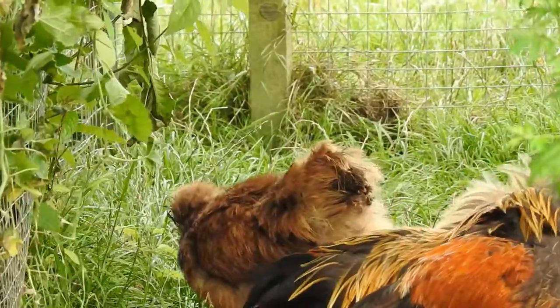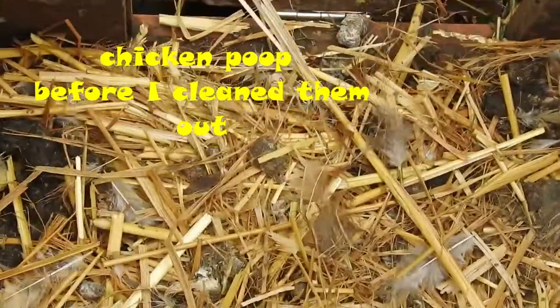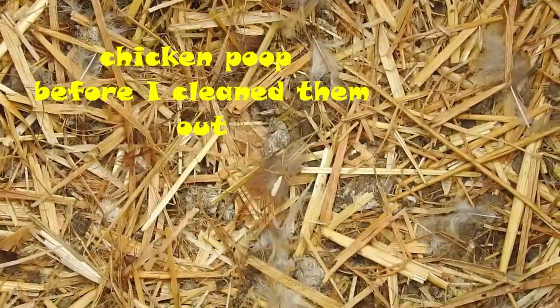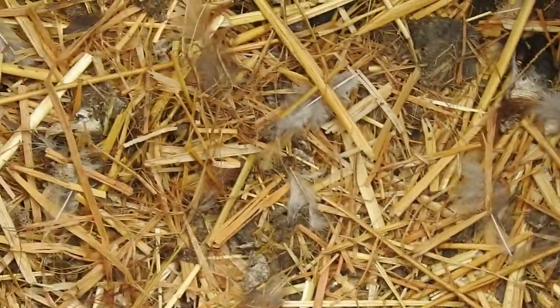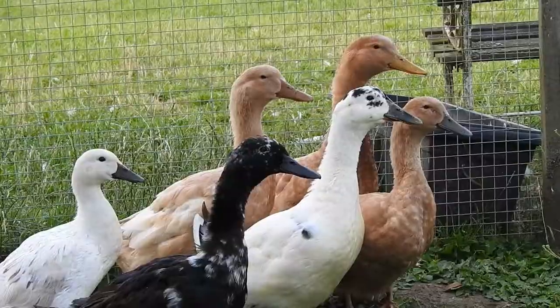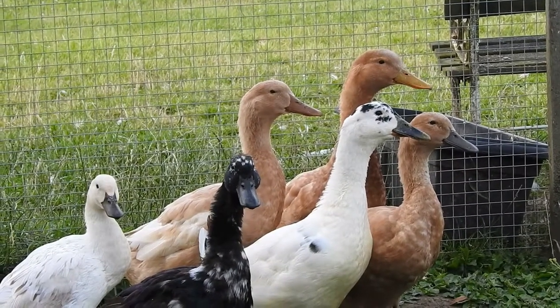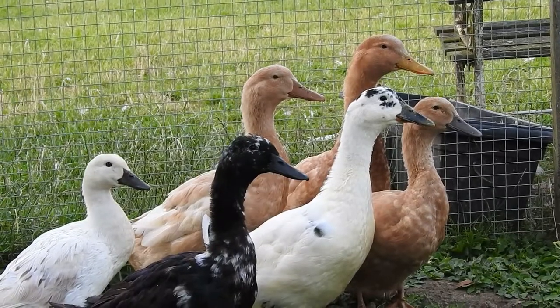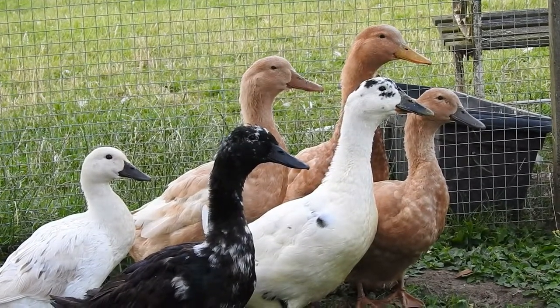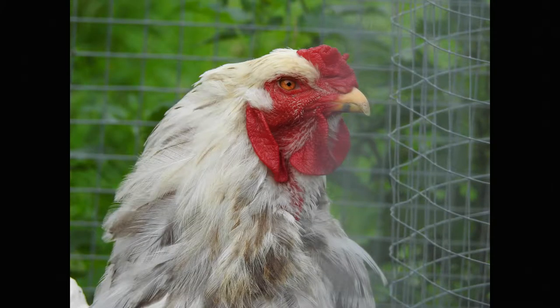When it comes to mess, chickens are easier to clean up after. Their poo is semi-firm and they seem to do far less of it. Ducks, however, produce soft, loose poo that smells really bad and they do a lot more of it. If given a choice between cleaning a chicken house and a duck house, it's chicken house all the way.